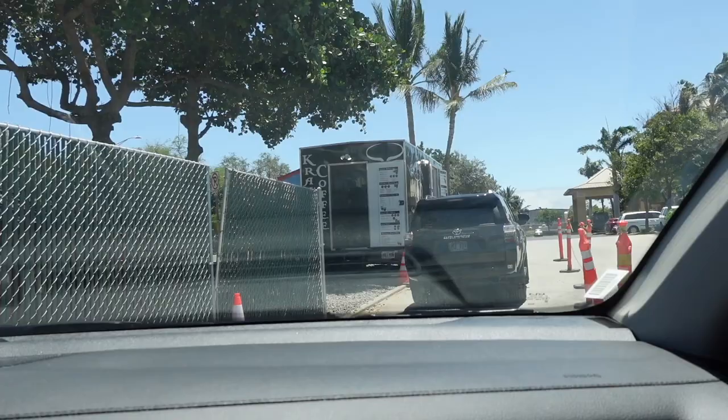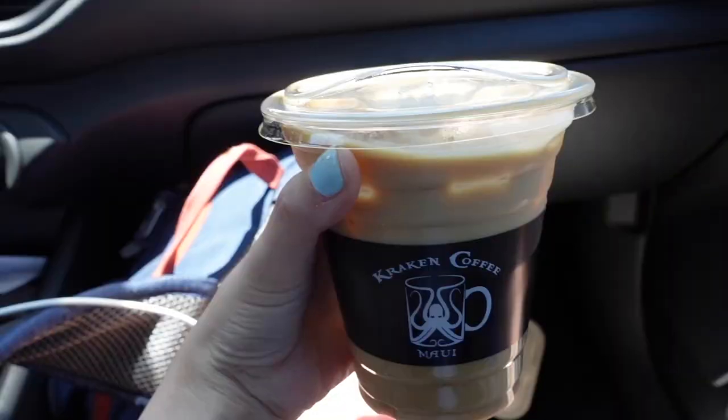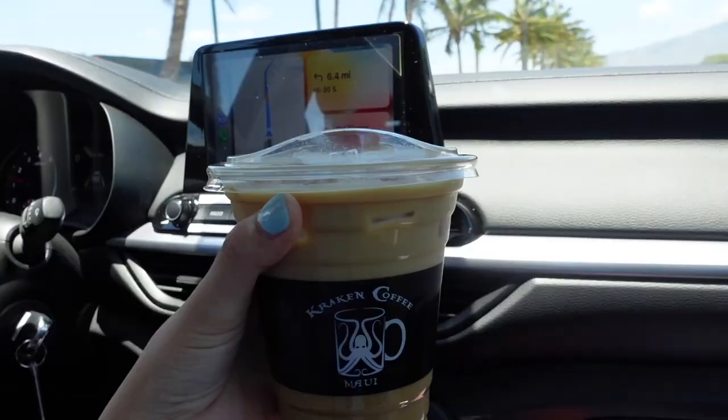After eating at Aloha Thai Fusion, we headed to Kraken Coffee — I think that's how you pronounce it. I ordered a white chocolate mocha; it was refreshing and perfect for my drive to the hotel.